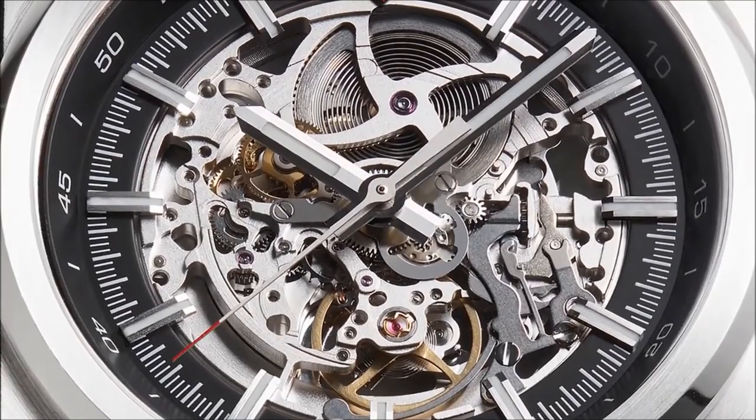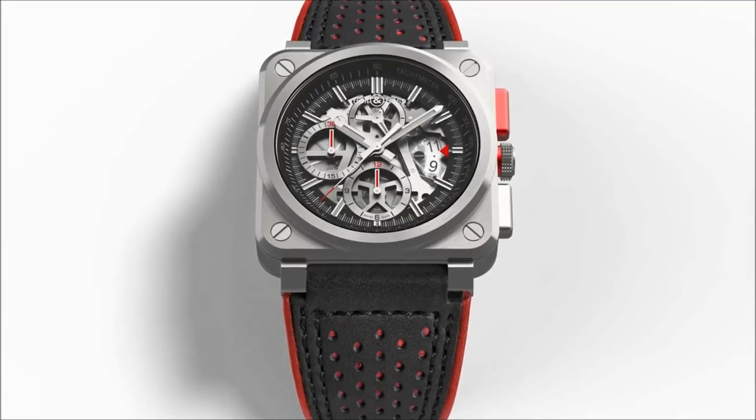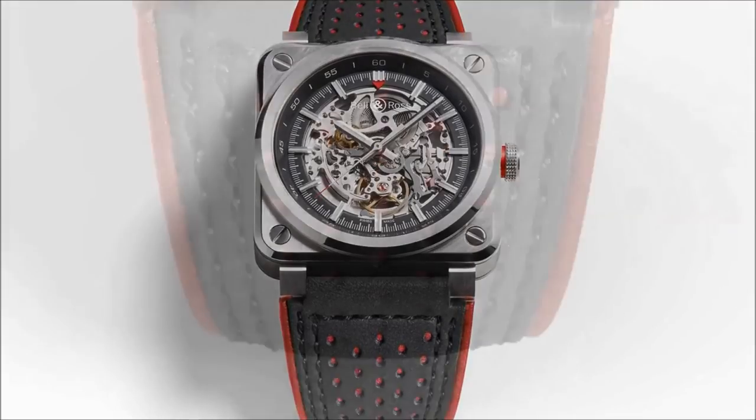Their steel cases look like the fuselage-style body of a car. Just like the concept car, in which the engine is sheltered by a transparent glass roof, the BR03 Aero GT are motorized by two skeleton movements. Their open-work dials are formed from different layers to give an impression of depth. These two versions are equipped with black padded leather straps that evoke the inside of racing cars.